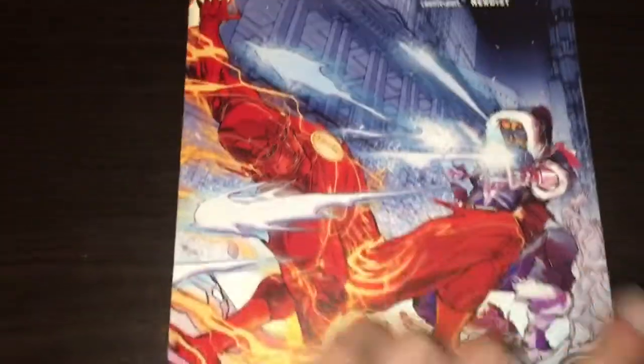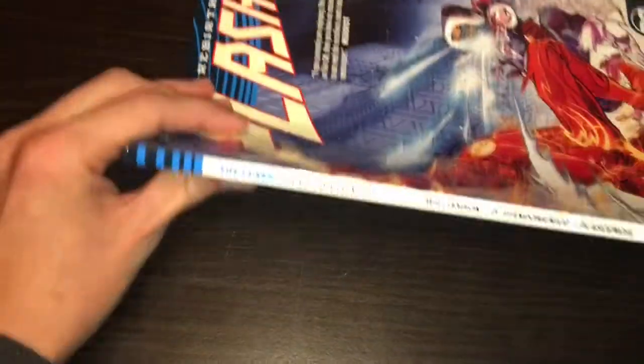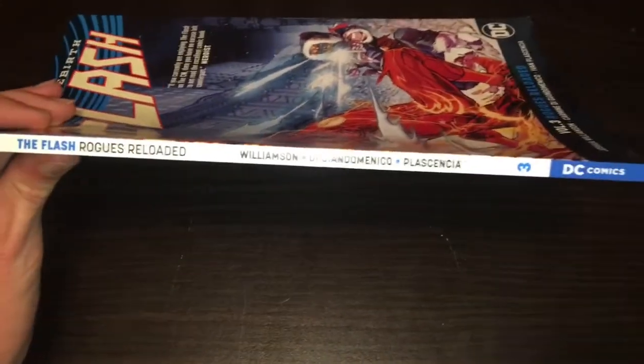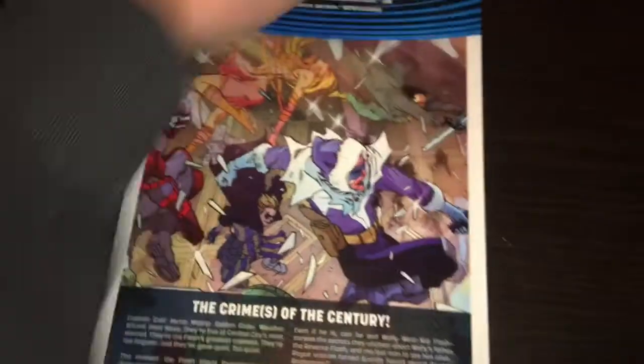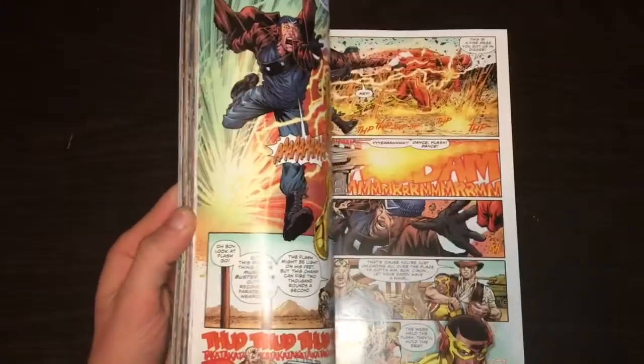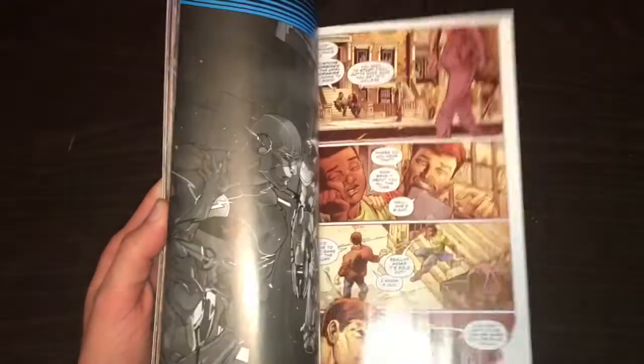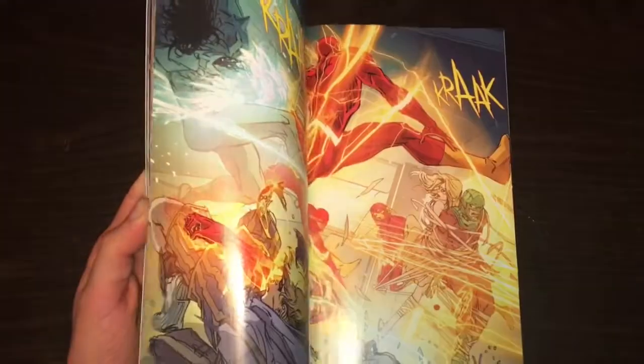This is the new DC logo, and they still have the Rebirth blue symbol on it — that's what the spine looks like. And that is the back. Captain Boomerang features in it, and it looks like Reverse Flash is playing a part in it as well.